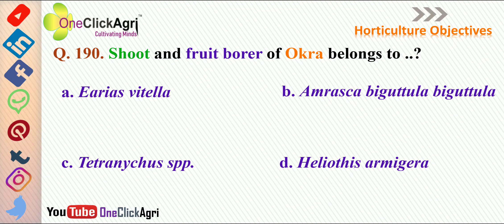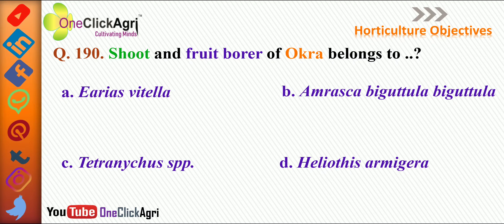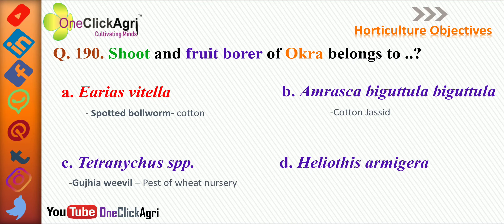Next question: shoot and fruit borer of okra belongs to — the right answer is Earias vitella. Spotted bollworm of cotton also belongs to Earias vitella. Amrasca biguttula biguttula is cotton jassid. Tetranychus paces is a Gujia weevil and is a pest of wheat in the nursery. Helicoverpa armigera is the gram pod borer.